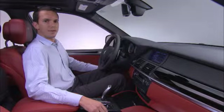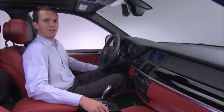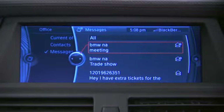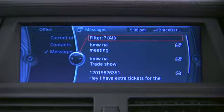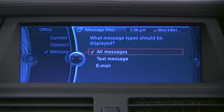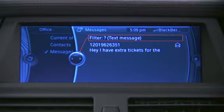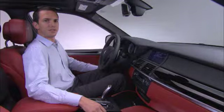To further help you access the specific messages that you'd like to read, there's also a filter function. To access this, scroll to the top of the menu, click, and then select which type of messages you'd like to read. This will provide you with a much shorter list so you can quickly access the type of messages you're looking for.